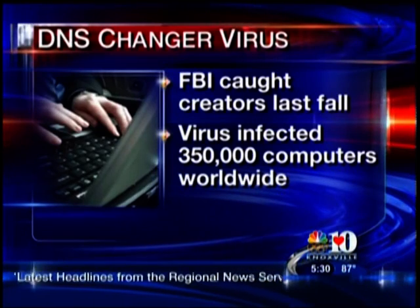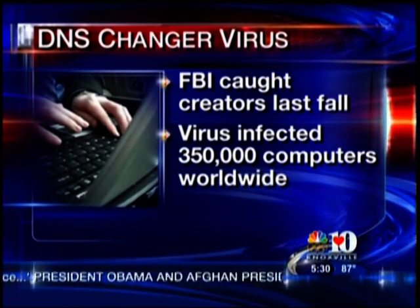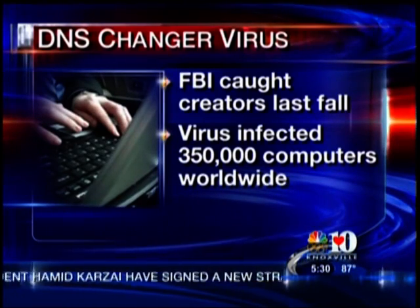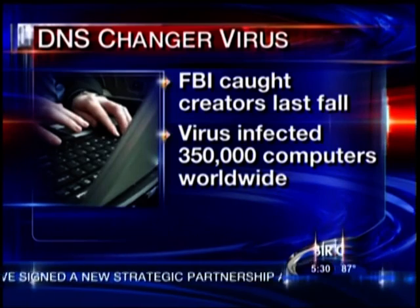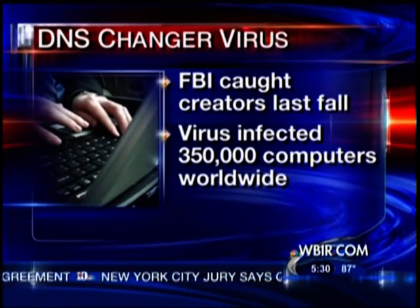It's a piece of malware called DNS changer, and while the FBI already caught its creators last November, it still managed to infect more than 350,000 computers worldwide without many users' knowledge. But those who have the virus may find out the hard way this July. Here to tell us more about the DNS changer virus, how it works, and how you can stop it: Dan Thompson from Clair's Networks, along with Jason Graff from Sword and Shield Enterprise Security. Thank you both for being here.